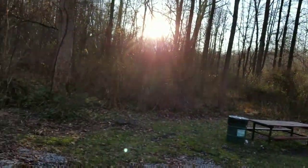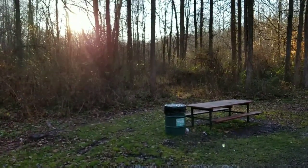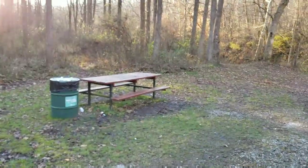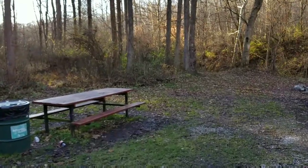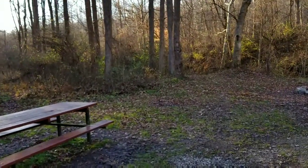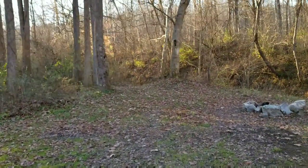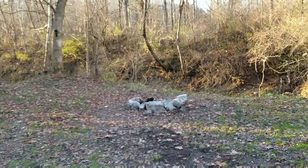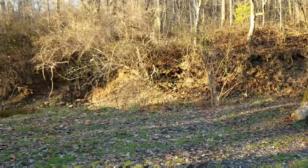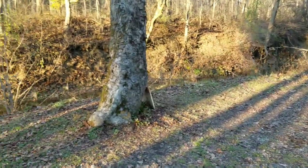These are pre-designated sites. They're free. You just have to fill out a self-registration, either online or at the entrance of each park. There are actually A through K campsites. Each one is separate from the other. This is a 60,000 acre area of land, so it's pretty big.